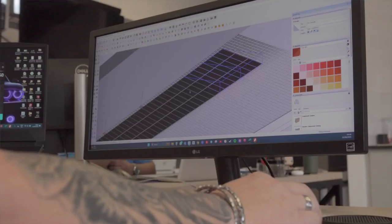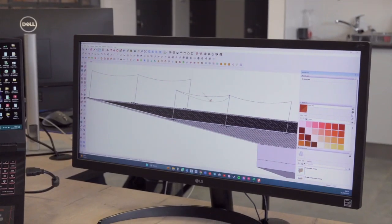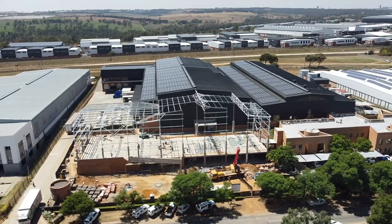Our main involvement in this project is supplying our products to make sure that the asset is protected. A lot of solar installations are popping up every day everywhere, and there's a lot of lightning in South Africa. In order to protect these installations, you need the right components — and that's where us and Helemen come into play to offer that complete solution together.